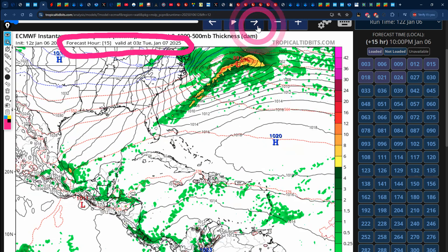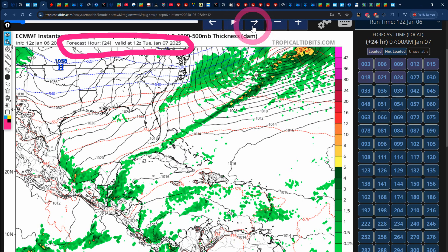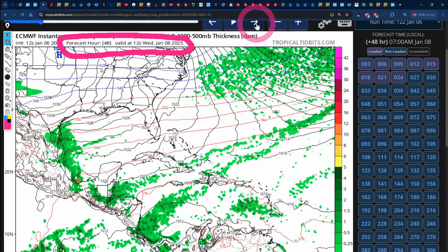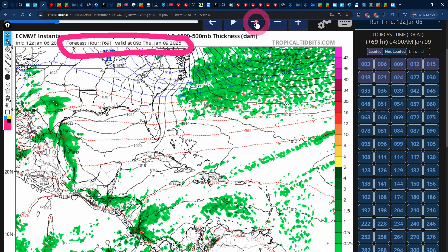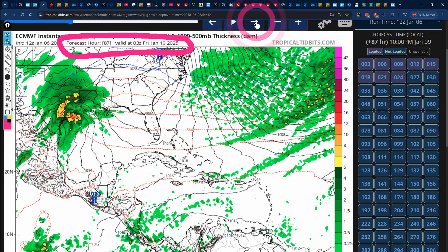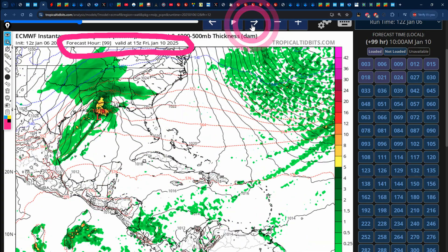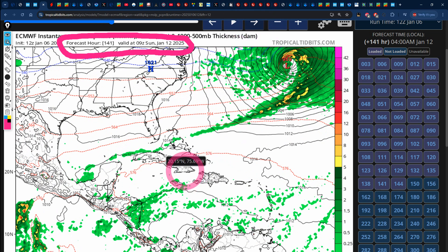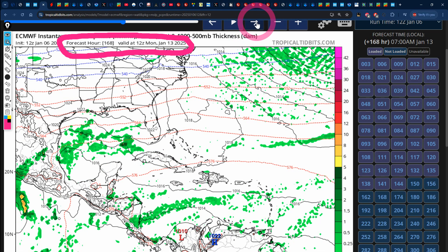Heading into Tuesday, we have little to no rainfall across the island, with some moisture to the southeast of Jamaica. Wednesday is similar — little to no rainfall, more wind than anything. Thursday, we're starting to get some isolated showers mainly across the north. Friday and Saturday show little to no rainfall. Sunday, some dots of green represent moisture in and around the island. By Monday, January 13 — the end of the 168-hour period — Jamaica is in the clear, with some isolated showers to the south and across the Gulf of Mexico.